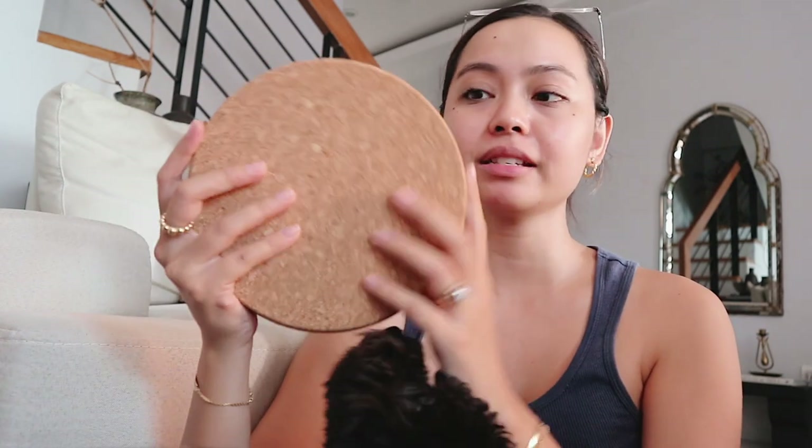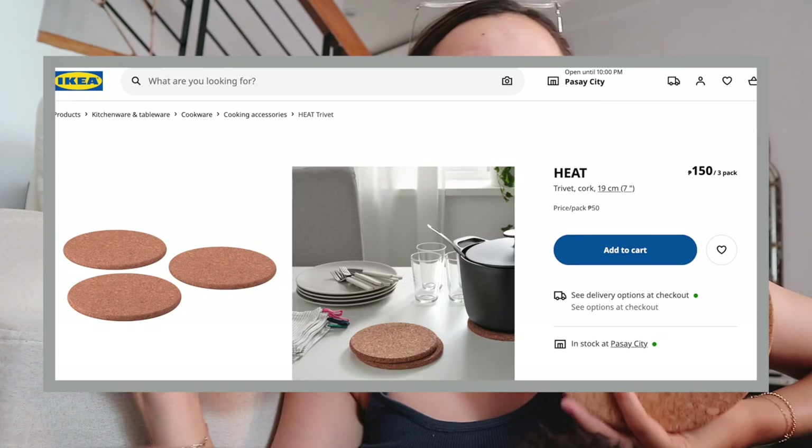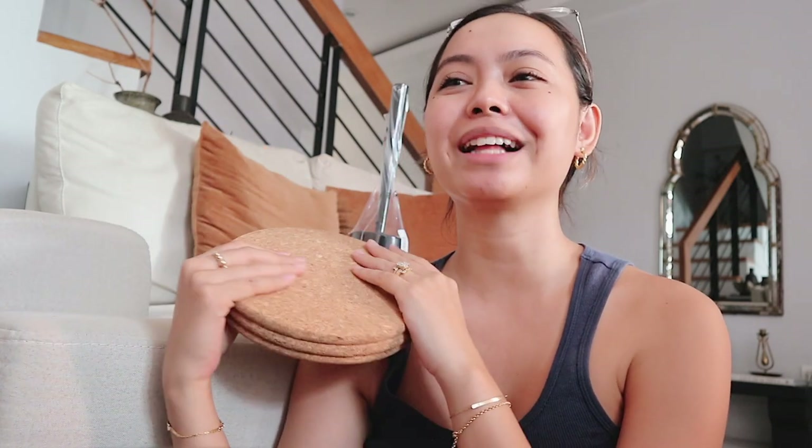Starting with this — it's a 3-piece set, basically for hot pots and pans so you don't stain your tables. I got this for 150 pesos. My mom was using this forever, and while I was grabbing one, there was a woman who said she'd been using hers for four years — and that sold me. They're useful, durable, and that is how you get the worth of your 150 pesos.